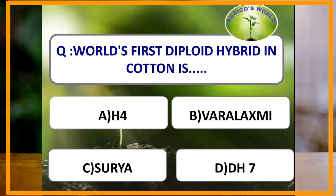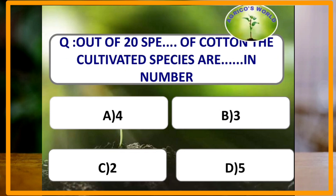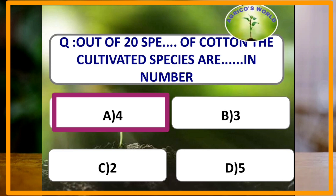The world's first deployed hybrid in cotton is DH7. Out of the 20 species present in cotton, the number of cultivated species is generally 4.